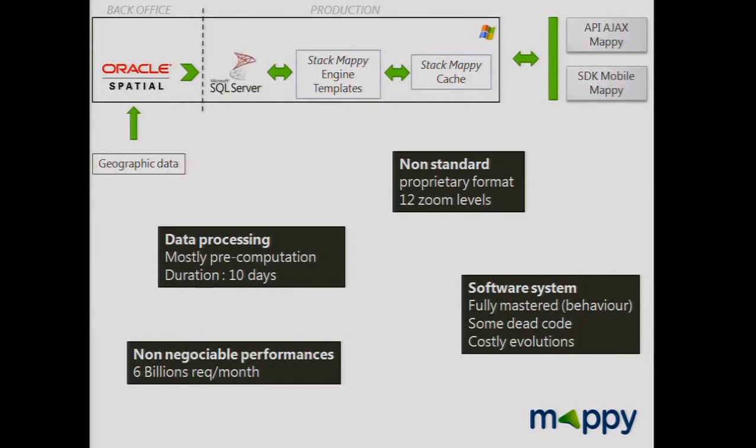Here's an overview of the whole old stack with proprietary and commercial tools. We upload geographic data into Oracle, transform it, and export it into binary tiles into a Microsoft database. We made our map engine in C++. We developed our cache and have some APIs. In this stack we pre-compute a lot — 10 days to make a world map database.